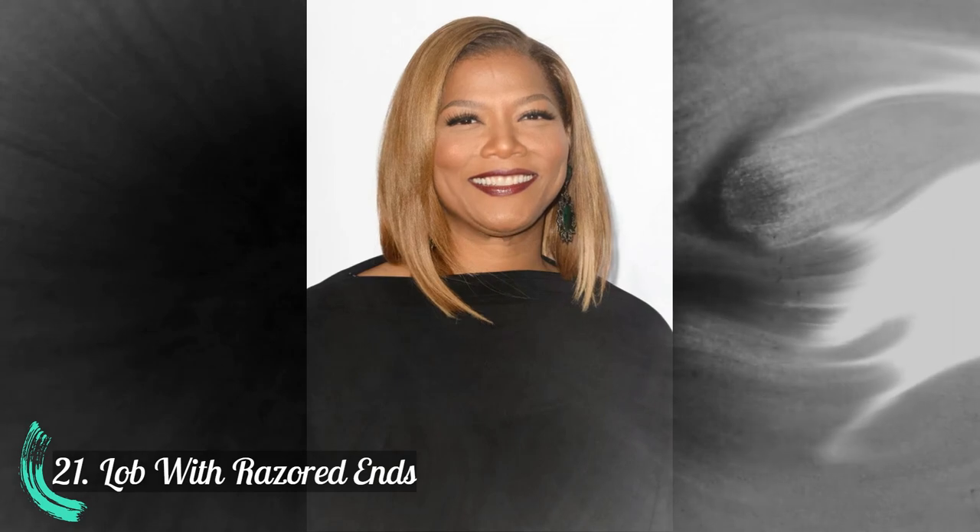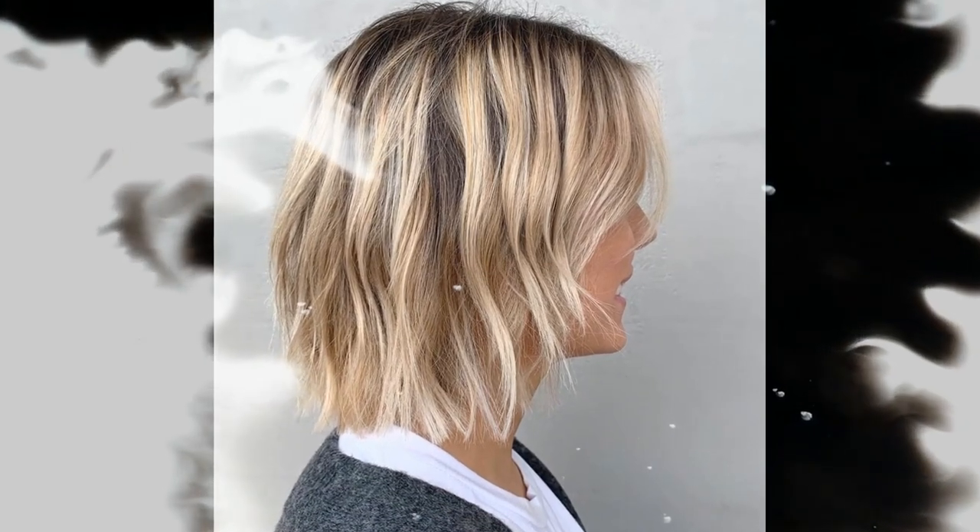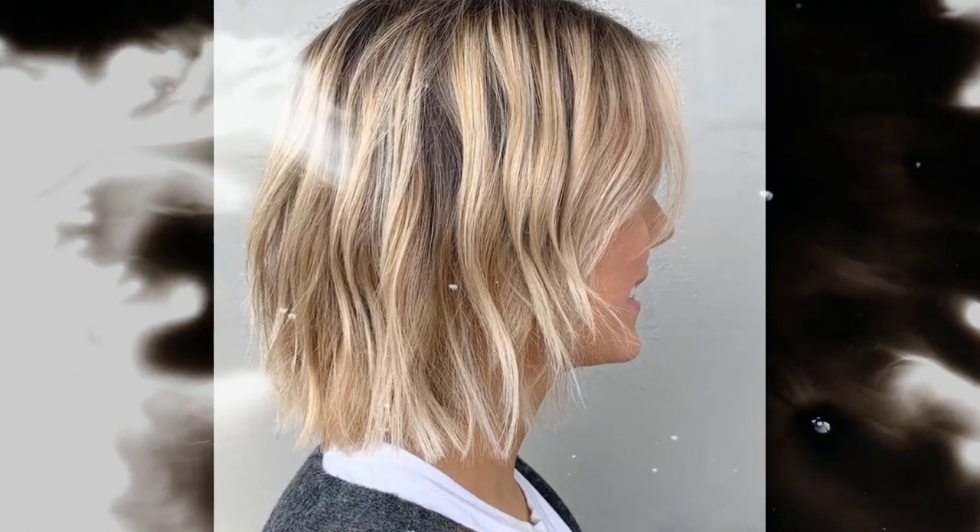Number 21: Lob with razored ends. Number 22: Curly updo.